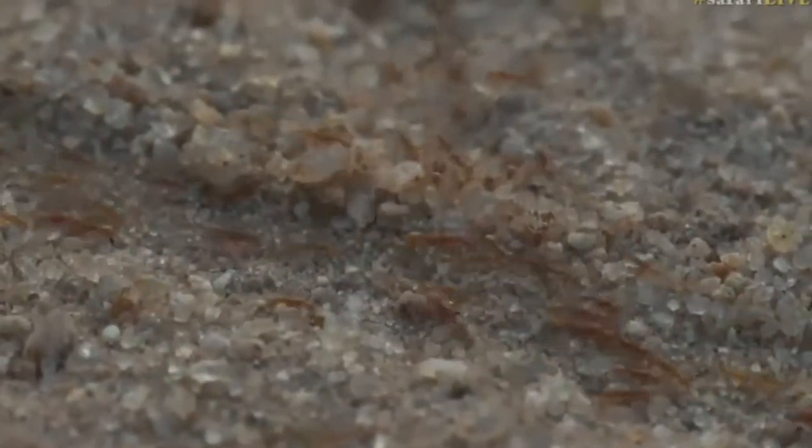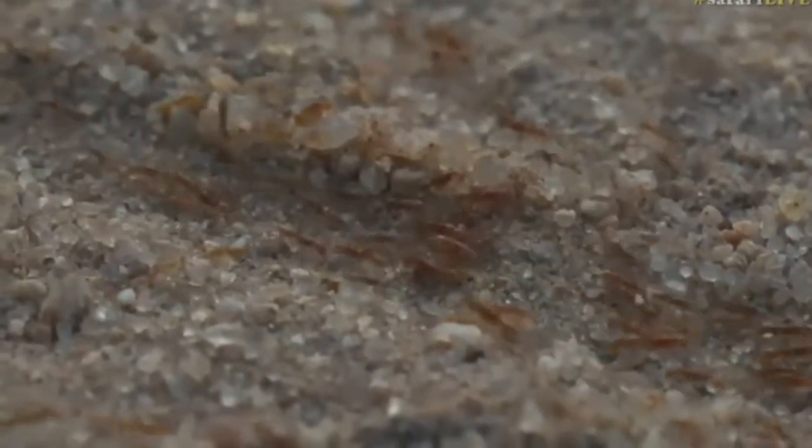Look at this network — this little ant pathway they've created. It is absolutely spectacular. There must be hundreds, maybe even thousands, of these little red ants moving about. Look at all of them in that little groove in the ground. There are so many of them, and they're tiny. I don't know where they're coming from, where they're going, or what they're eating.